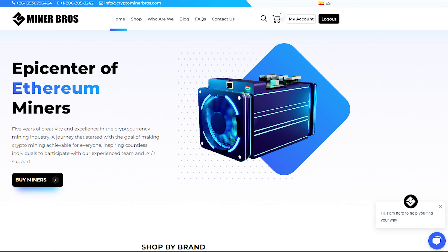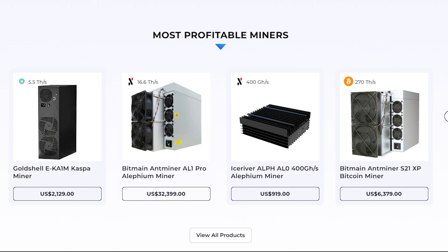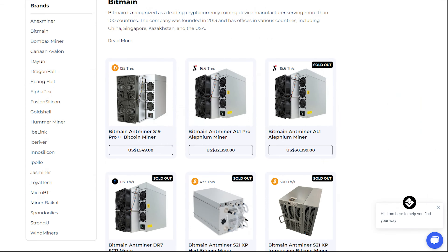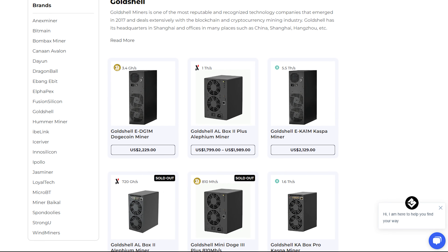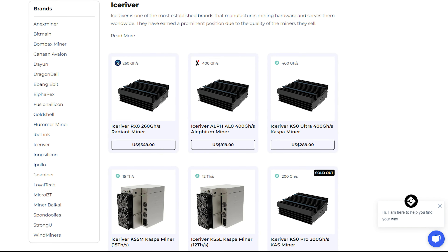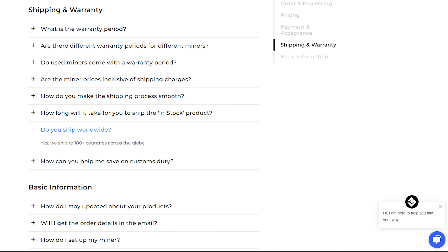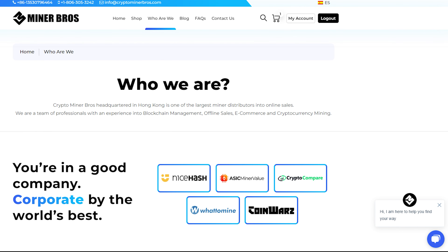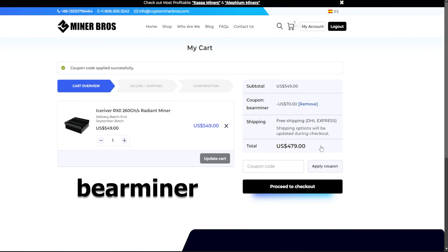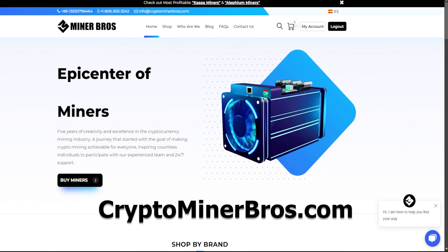Attention crypto miners — are you ready to level up your mining game? Check out CryptoMinerBros.com, your go-to source for top-of-the-line mining equipment. They stock the latest ASIC miners and partner with trusted brands like Bitmain, Goldshell, Jasminer, and Ice River. With manufacturer warranties of 6 to 12 months, worldwide shipping, and 24/7 customer support, you're fully covered. Use code BEARMINER at checkout or click the link in the description to save 70% storewide.